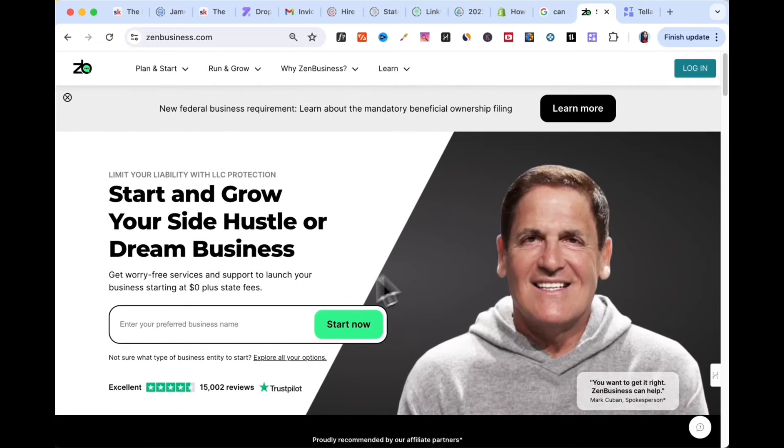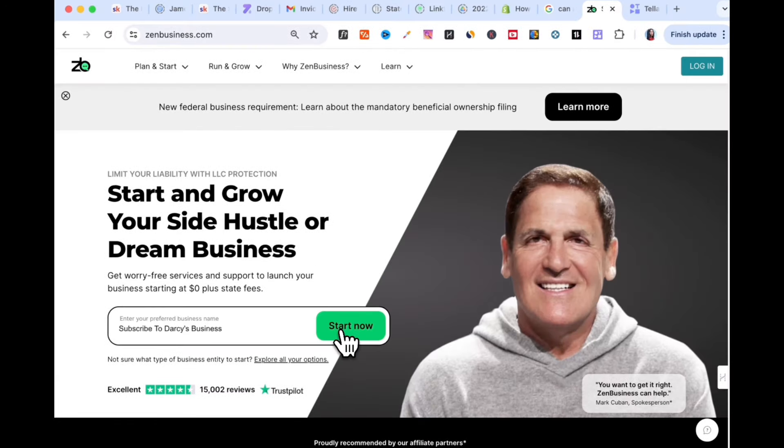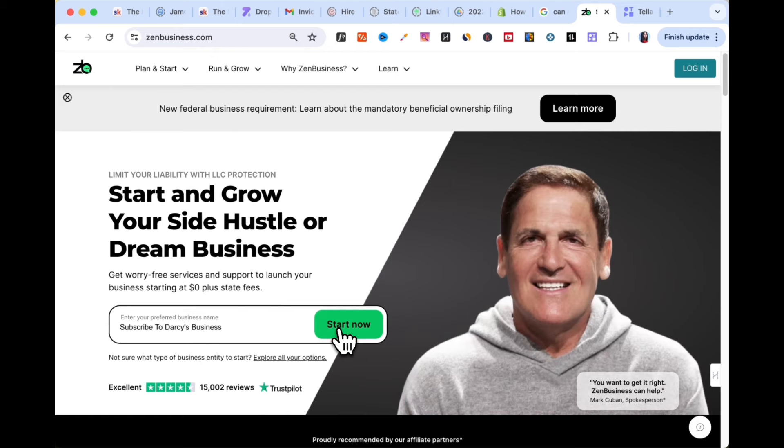Now I'm going to show you the best way to set up your LLC — the way I personally used to set up my business. Here we are on ZenBusiness's homepage. Go to the Start Now section, enter your preferred business name, and click Start Now.